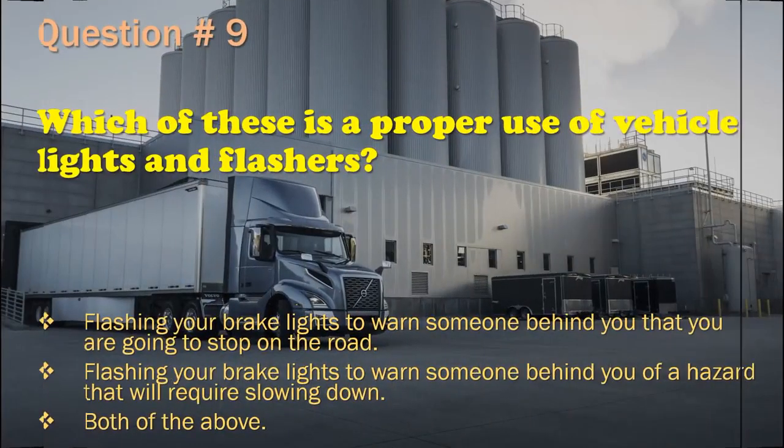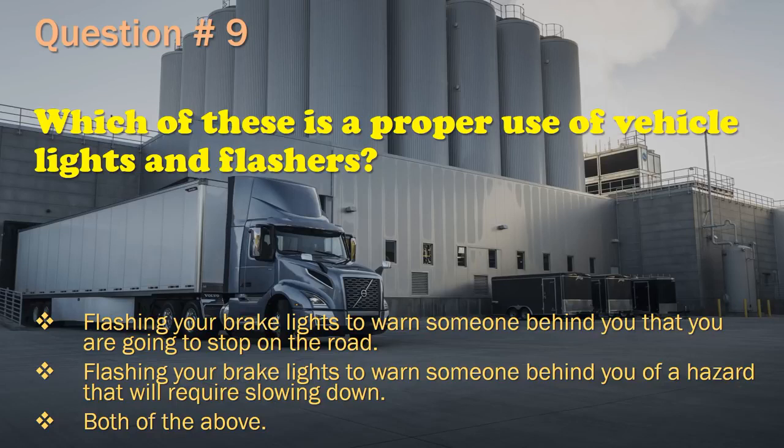Question 9: Which of these is a proper use of vehicle lights and flashers? Flashing your brake lights to warn someone behind you that you are going to stop on the road. / Flashing your brake lights to warn someone behind you of a hazard that will require slowing down. / Both of the above. The correct answer is: Both of the above.